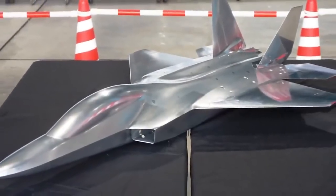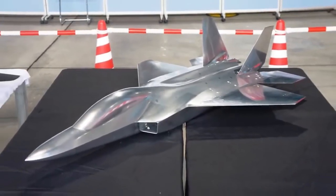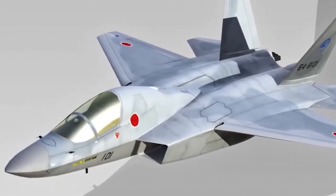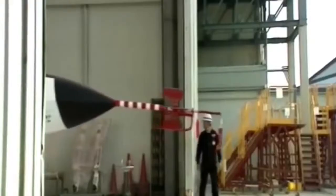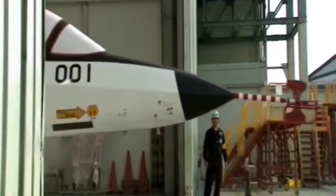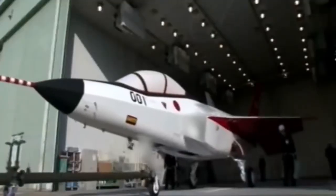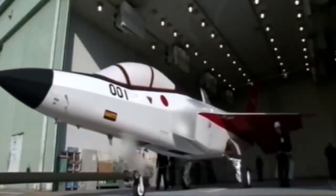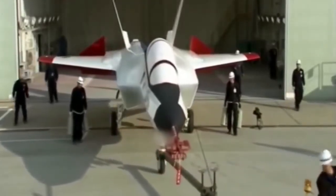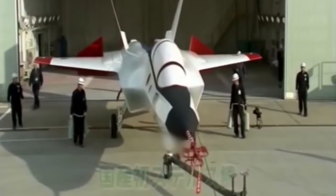Japan's Technical Research and Development Institute has already been independently studying stealth technology. Denied access to U.S. testing facilities, it shipped a stealth jet mock-up to France for radar cross-section testing in 2005. Eleven years later, the Japanese firm Mitsubishi unveiled the Advanced Technical Demonstrator, also known as the X-2.